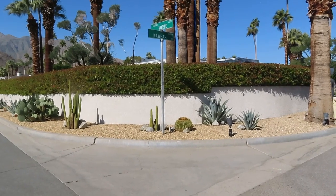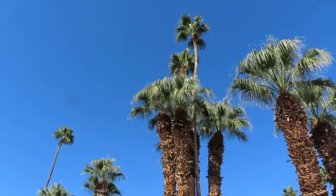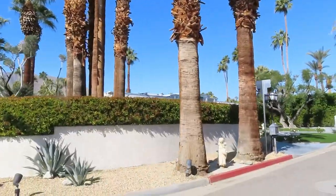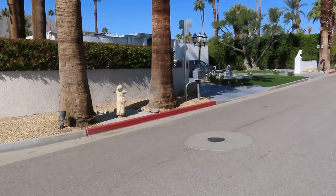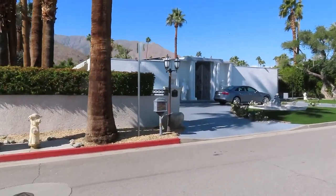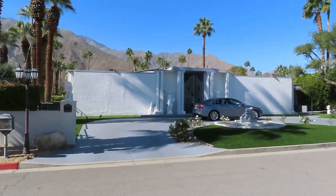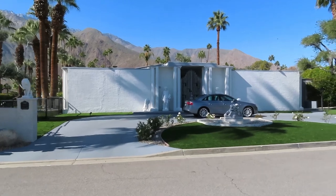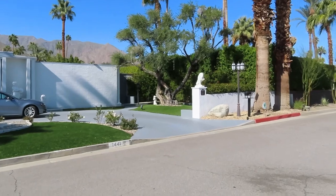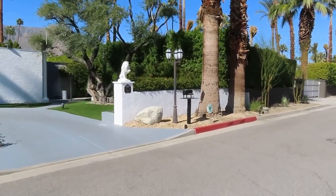If you ever want to look it up, it's on the corner of Camino Norte and North Cahuilla. These palm trees are so tall they've probably been here for years, undoubtedly. This was Liberace's home away from home that he would come out to spend some time. Now let's head over to the other house that he bought — the more infamous house. I can just imagine seeing Lee come out the front door.